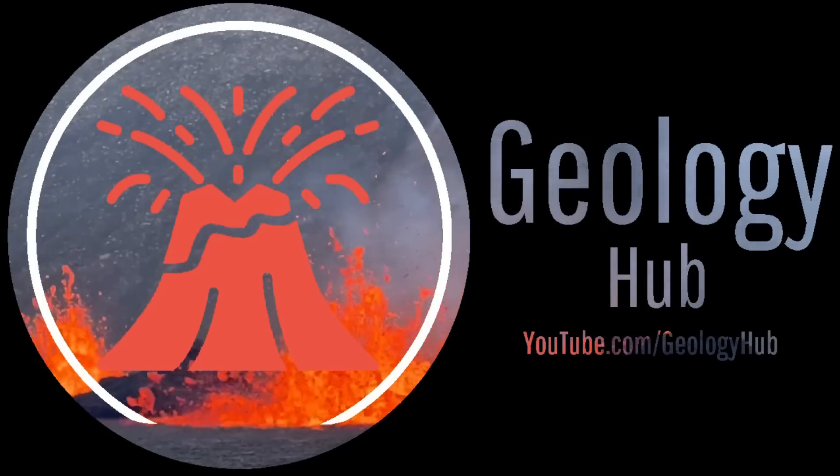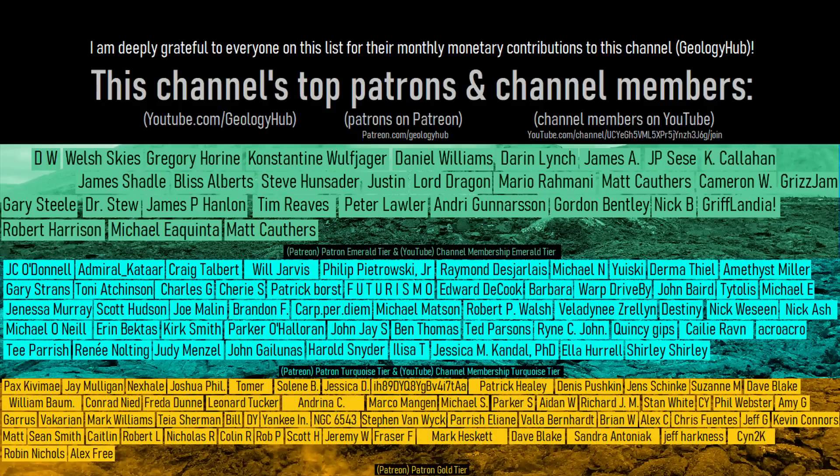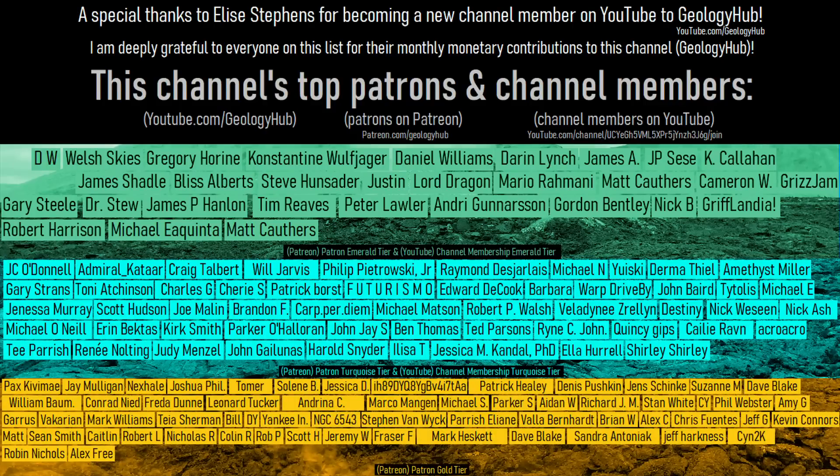Thanks for watching! If you would like to request a specific topic, please leave a comment below. Additionally, I would like to thank Elise Stevens for becoming a new channel member on YouTube to GeologyHub!